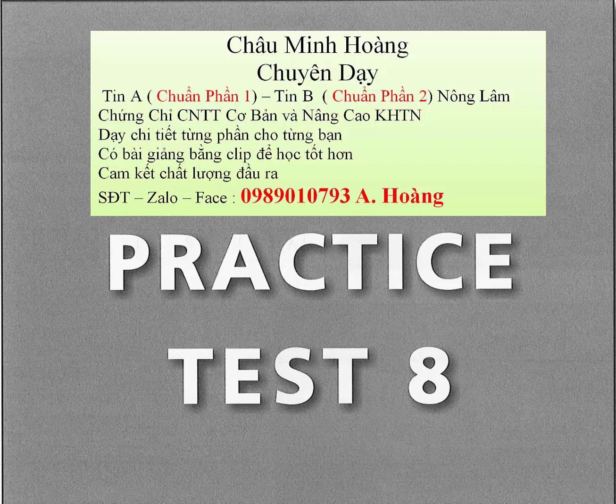Question 86. What is the danger to holidaymakers? Question 87. What is causing the problem? Question 88. What did the experts find?